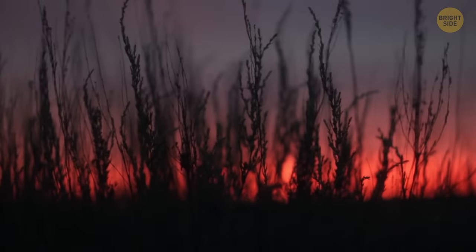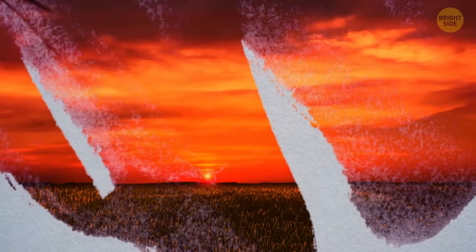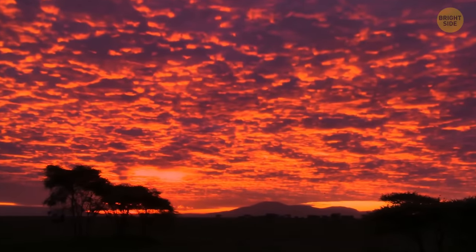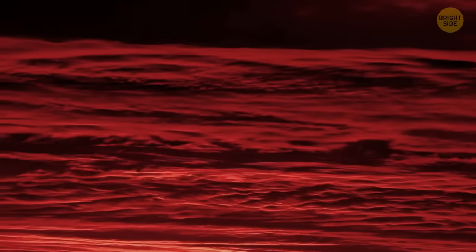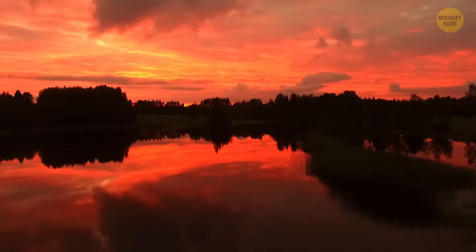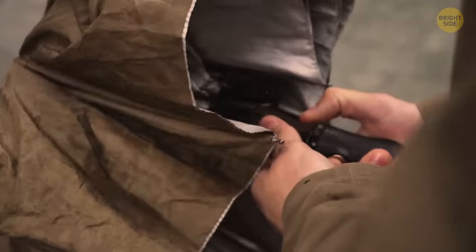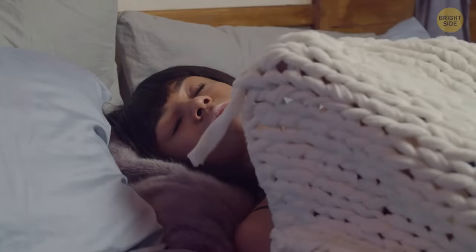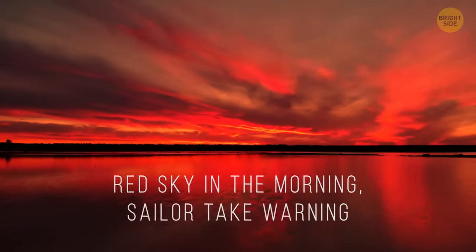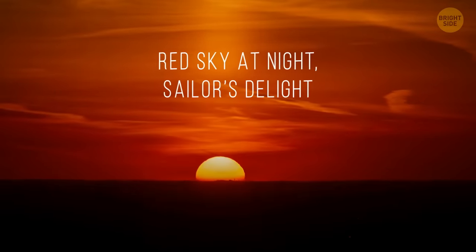Let's admire the beautiful sunrise. It looks like someone spilled red paint on the sky. This beautiful view means it's about to start raining. You can see a red sky at sunrise because the high-pressure zone has just passed you by and is now followed by a low-pressure zone with high water content in the air. So take an umbrella with you or go back to a warm bed and stay indoors. There's an old saying: red sky in the morning, sailor take warning; red sky at night, sailor's delight.